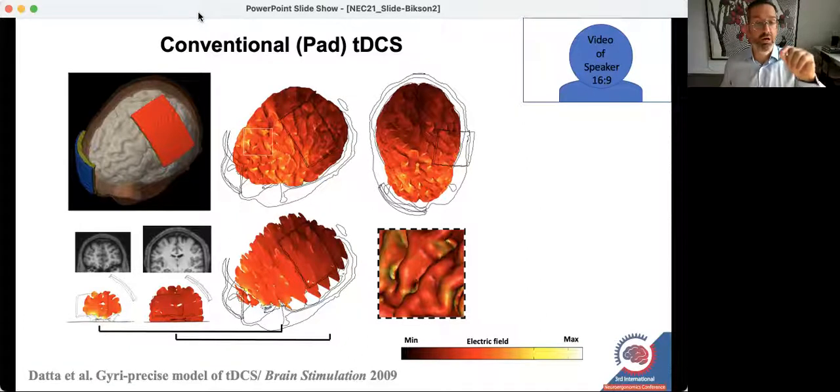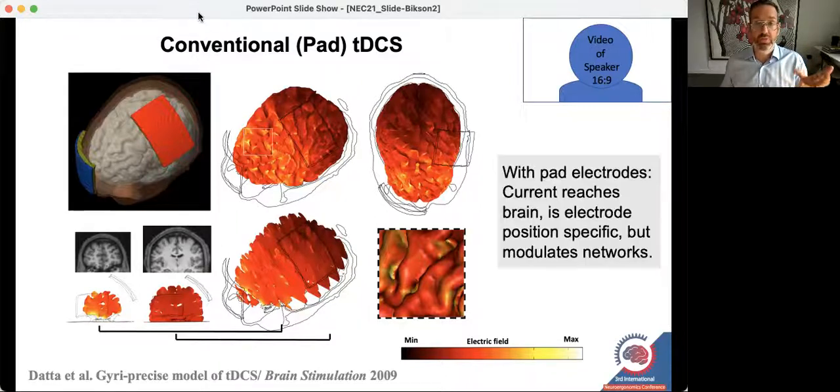The results are represented in false color maps where hotter colors represent regions with more current flow, down to black indicating regions that receive no current flow. When you put two large pads across the head and pass current between them, that current washes through most of the brain — it is not targeted. It might be useful therefore in this more diffuse current flow pattern to really think about outcomes as network dependent.